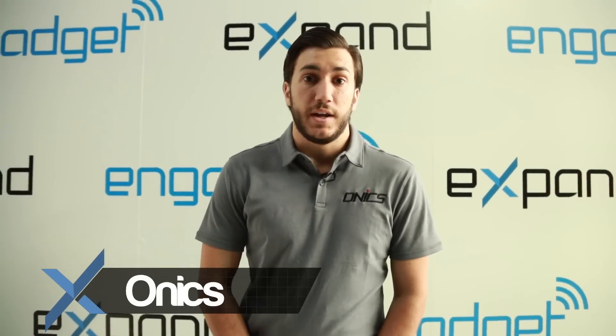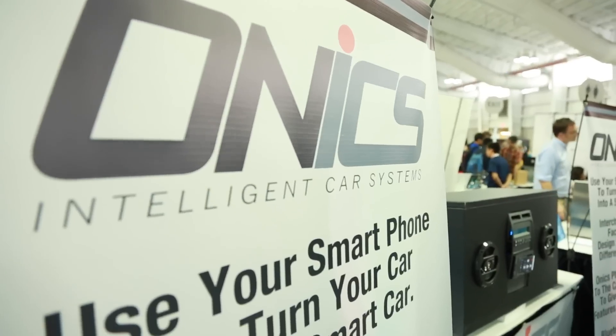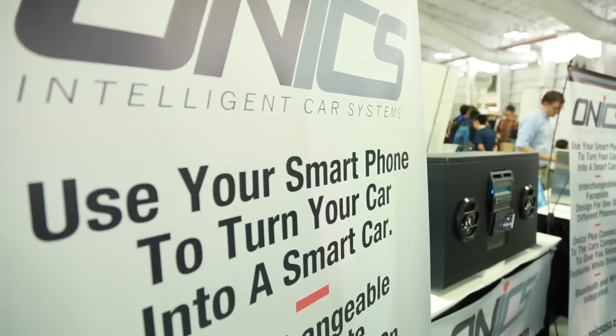Hello, my name is Aaron Speech and I'm with Onyx. Onyx is a new aftermarket smart car technology that allows you to dock the smartphone right into the dash of your car.